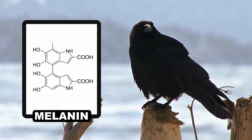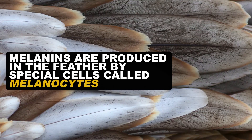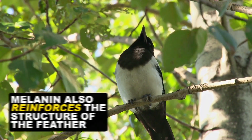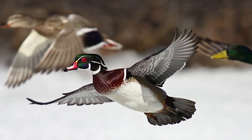Melanin is a pigment found in many animal species, including ourselves. Unlike carotenoids, these pigments are produced in the feather by special cells called melanocytes, and there are two different types. Eumelanin creates blacks and grays, while pheomelanin is often buff, brown, or chestnut in tone. What makes melanin stand out from other pigments is that it also acts to reinforce the structure of a feather, strengthening the wings for flight.